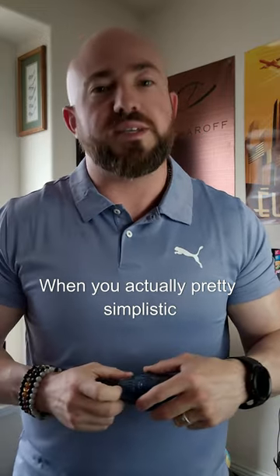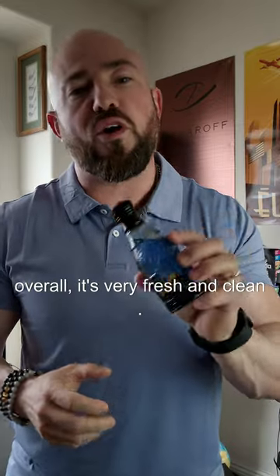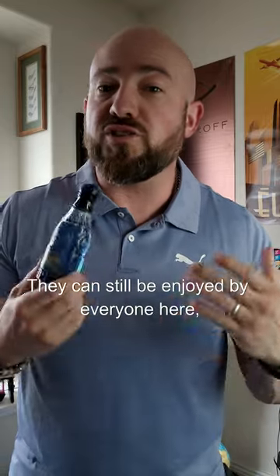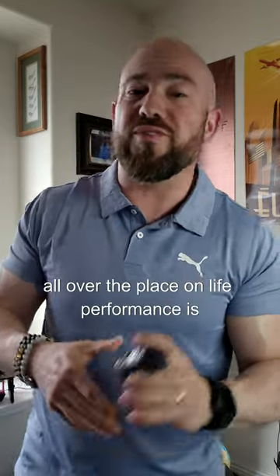It doesn't smell too busy, pretty simplistic overall. It's very fresh and clean. In my opinion, it's a timeless classic from the early 90s that can still be enjoyed by everyone here today.